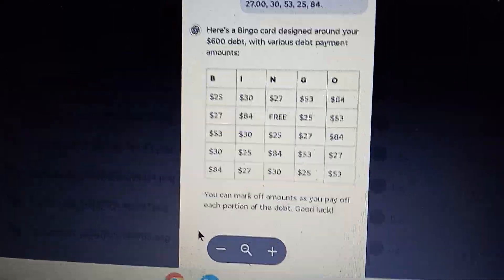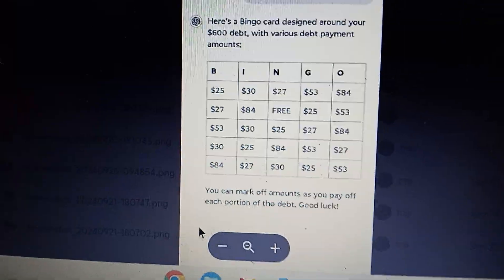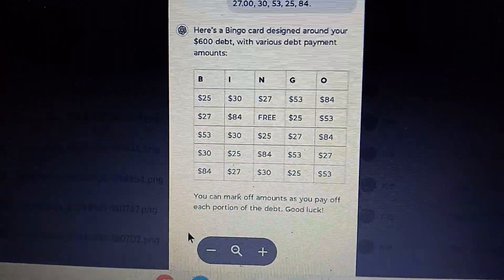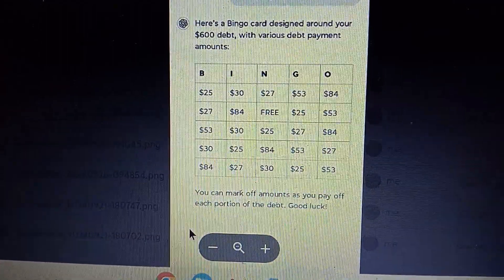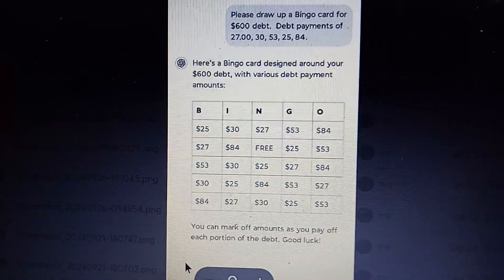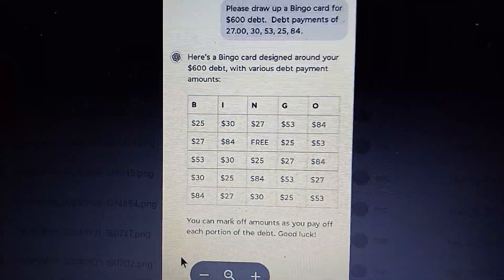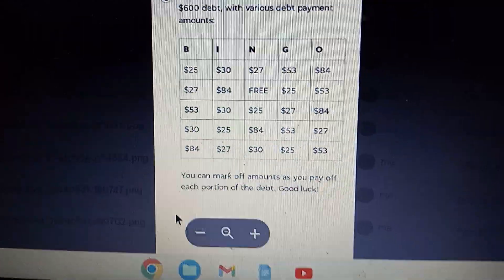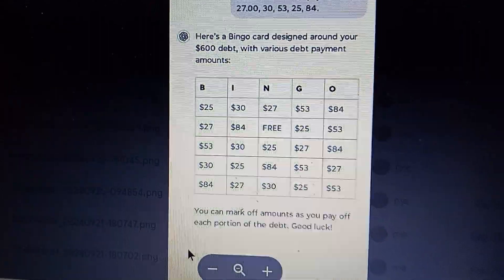Thanks for tuning in. Thank you for your time. I'm so excited — I didn't know if ChatGPT could do it or not. So I said, please drop a bingo card for a $600 debt with these debt payments. And voila, I got it. Thanks for tuning in — have a great day!